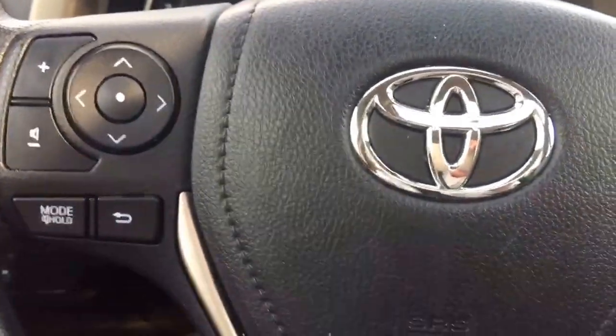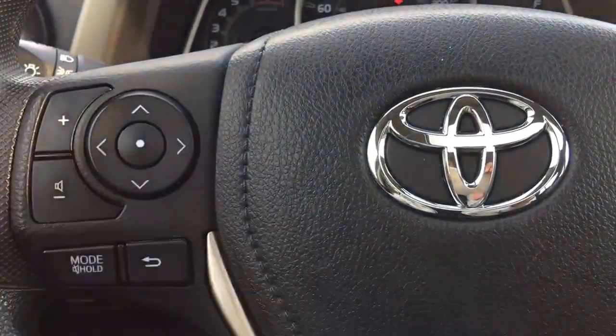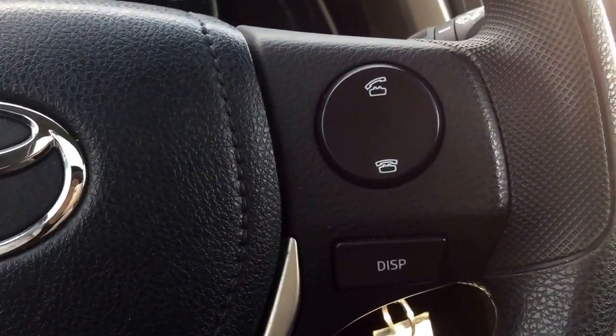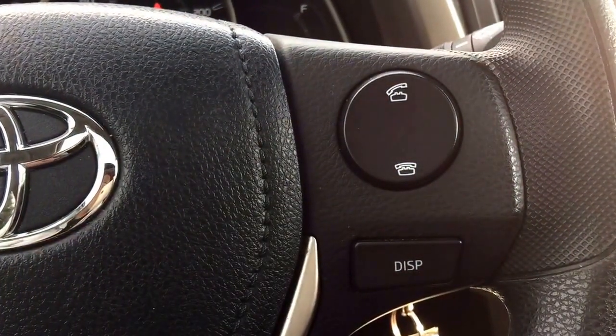On the left-hand side of the steering wheel, it allows you to adjust the volume control up and down. By pressing the arrow, you can select different songs or radio stations as well. On the right-hand side of the steering wheel, the buttons allow you to answer or disconnect phone calls when connected with your cellular phone.